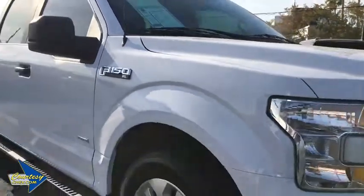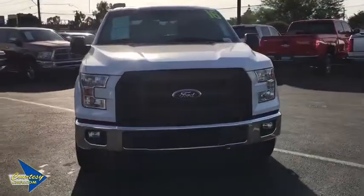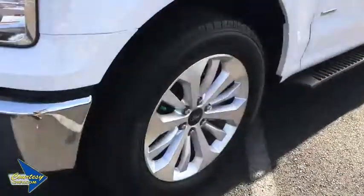Tilt steering wheel, passenger vanity mirror, front wheel independent suspension, four-piece floor mat set, low tire pressure warning. This beauty will even make your house keys jealous. Drive it today.